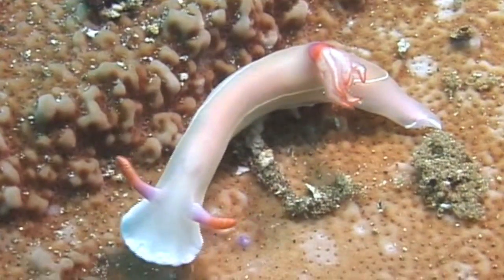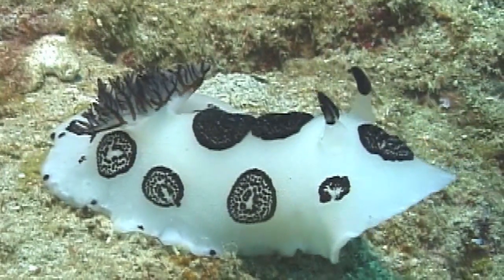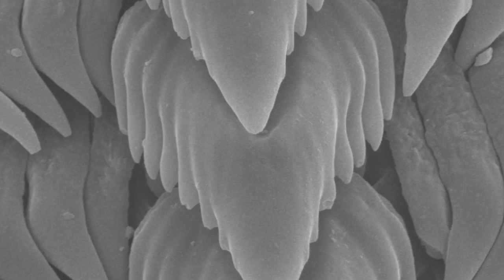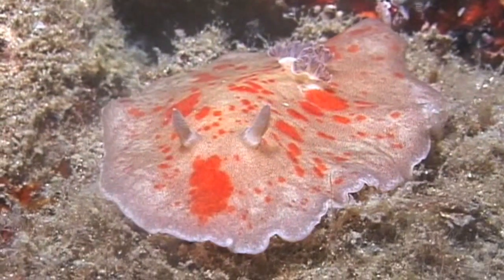Nudibranchs, or sea slugs, are related to snails. Like them, they have a mouth part called a radula. Its rough surface is studded with tiny teeth for scraping off bits of food. Nudibranchs eat sponges, jellies, crustaceans, and even other nudibranchs.